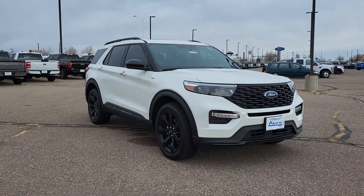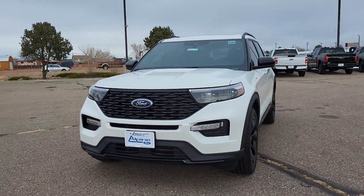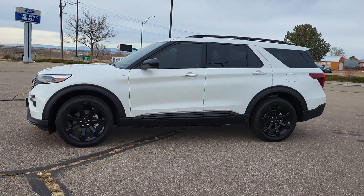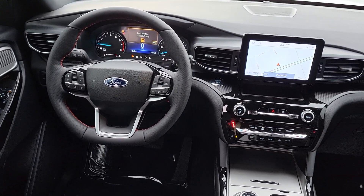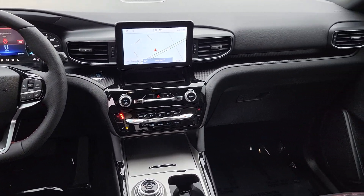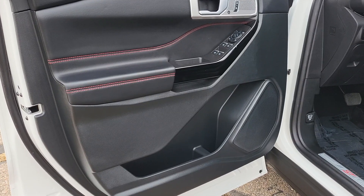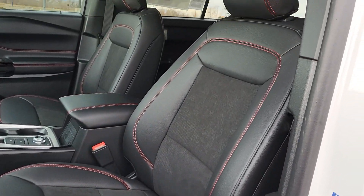These are just some of the great options this vehicle comes with: heated steering wheel, Apple CarPlay and/or Android Auto, moonroof, navigation system, keyless entry, satellite radio, fog lamps, power liftgate, heated mirrors, and backup camera. Don't miss the chance to drive home in this handsome and versatile Explorer. Our team will give you an outstanding test drive experience — stop in today.